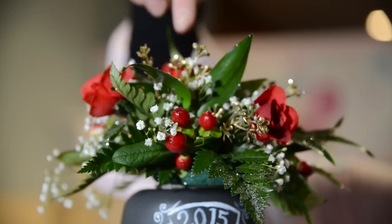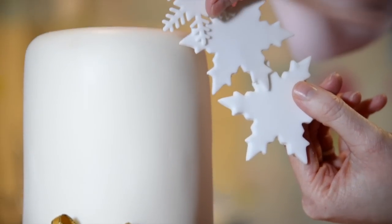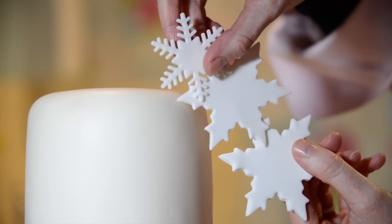What should a couple consider when choosing a winter themed wedding cake to make it stand out? The two most typical styles are traditional — red roses, berries, holly — or the winter wedding route with loads of glitter, snowflakes to make it look frosty, and royal icing. Metallic colours are really fashionable at the moment. Ruffles and lace are also quite trendy right now.